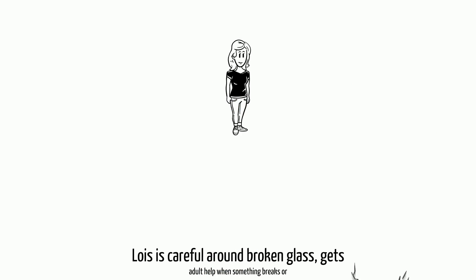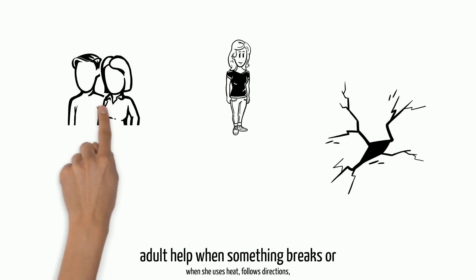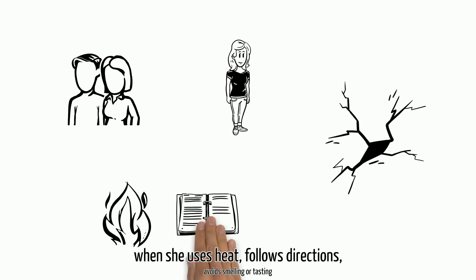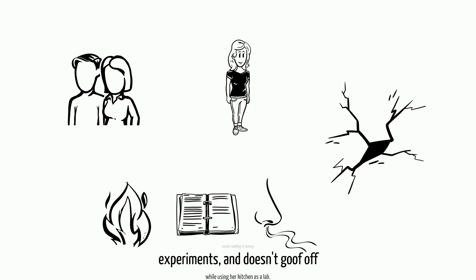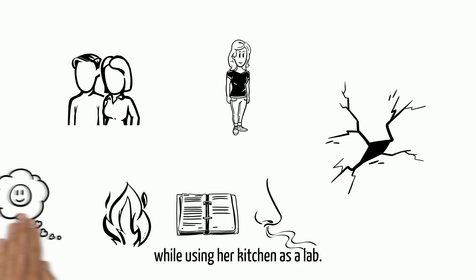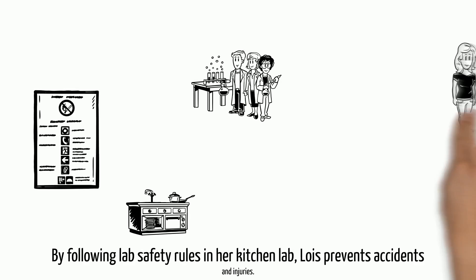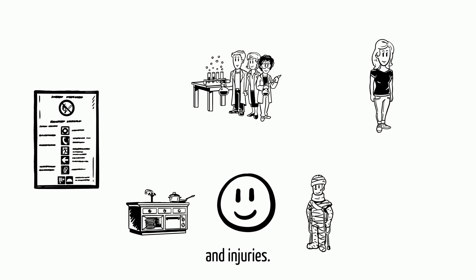Lois is careful around broken glass, gets adult help when something breaks or when she uses heat, follows directions, avoids smelling or tasting experiments, and doesn't goof off while using her kitchen as a lab. By following lab safety rules in her kitchen lab, Lois prevents accidents and injuries.